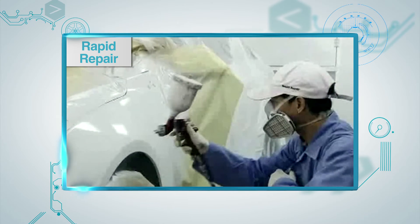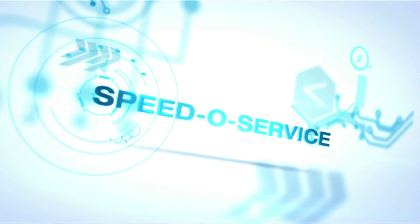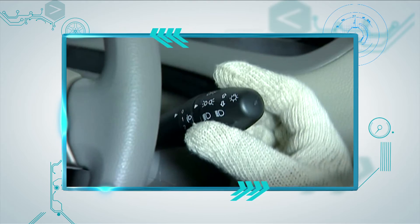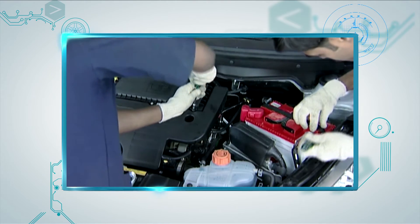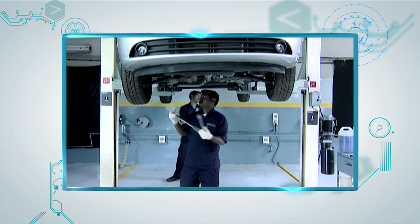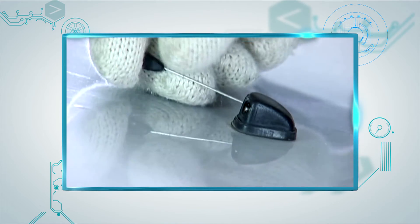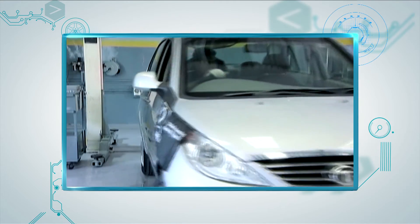The Speed of Service offers complete periodic maintenance service within 90 minutes using specialized manpower and infrastructure. Tata Motors can repair six vehicles per bay per day through this process, ensuring faster response and increasing service efficiency.